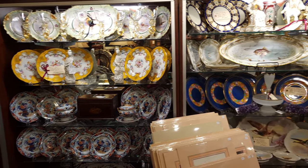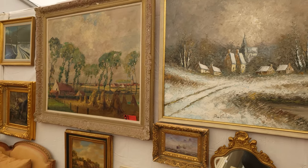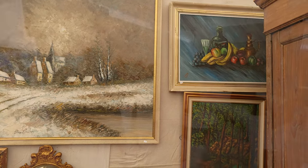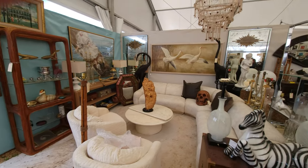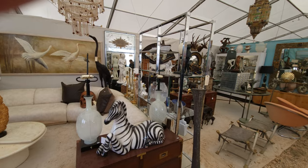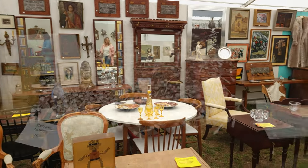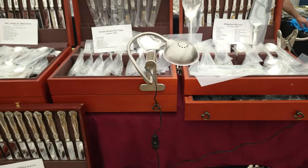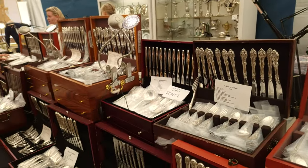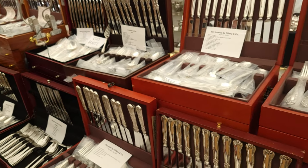One vendor had many, many pieces of china. And there was a very large amount of paintings here — they had the largest collection of paintings. They had a large collection of furniture in almost every single tent. Some tents even had just furniture. But the big thing that we saw here over and over again was silver.